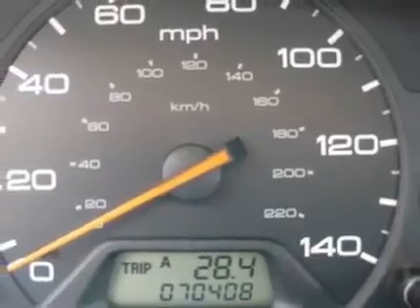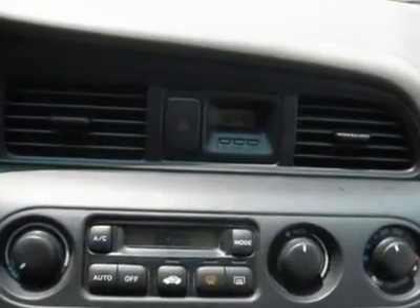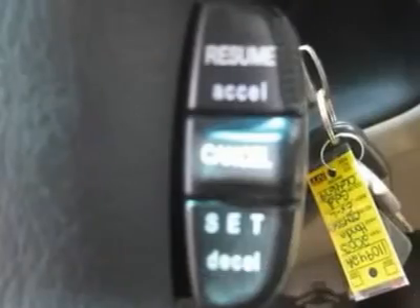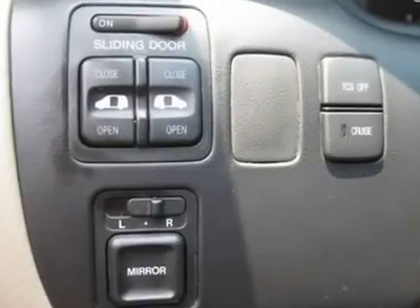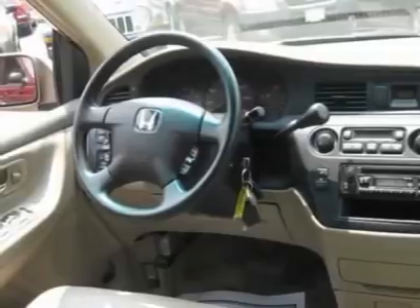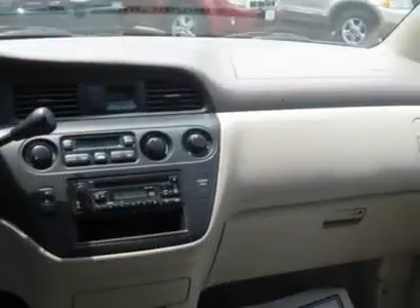Features include air conditioning, climate control, cruise control, tinted windows, power steering, power windows, power door locks, leather steering wheel, power driver's seat, heated seat, roof rack, rear air conditioning, clock, tachometer, tilt steering wheel, steering wheel radio controls, driver airbag, passenger airbag, side airbags, keyless entry, security system, ABS brakes, rear defogger, intermittent wipers, AM/FM, CD player, and leather interior surface.